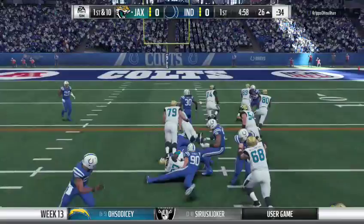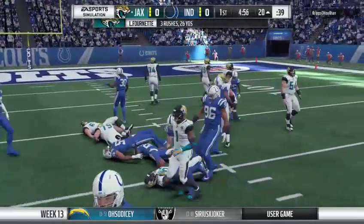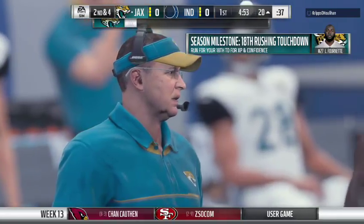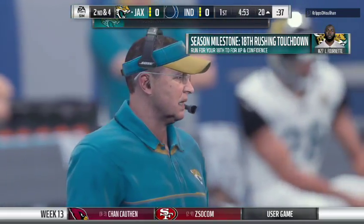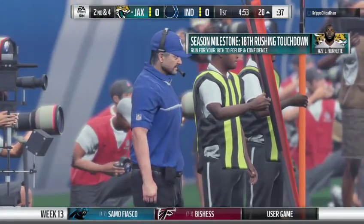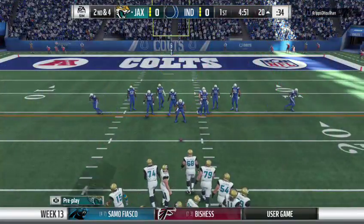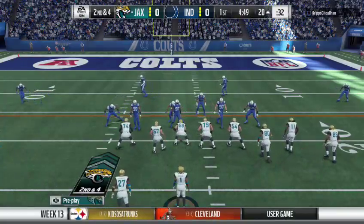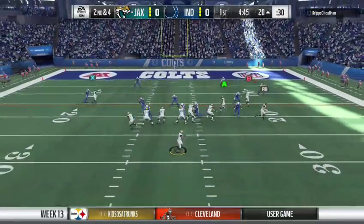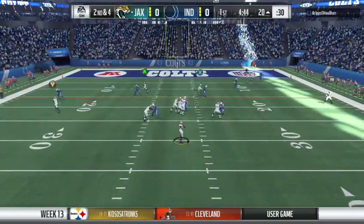Fournette with a first down carry, able to push his way forward for a good little gain. It's a six-yard pickup, but it gets him to second and four. He was solid last week, over 100 yards in their victory on the ground. They want to get that going again. What they understand is that from week to week it's not necessarily the same, but they want to see what worked last week in this game as well.